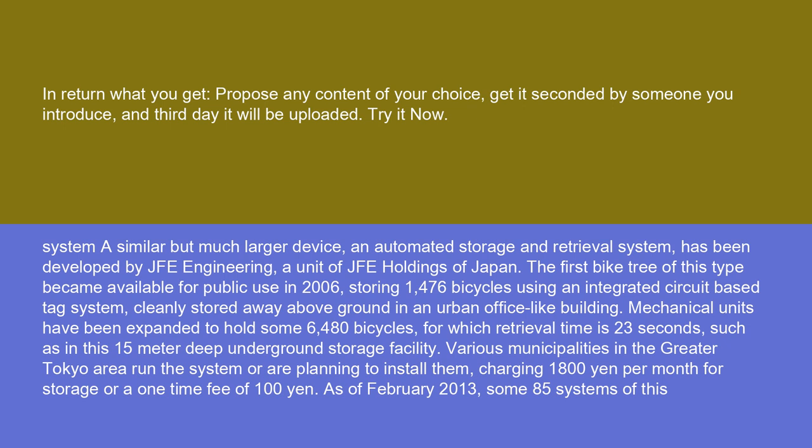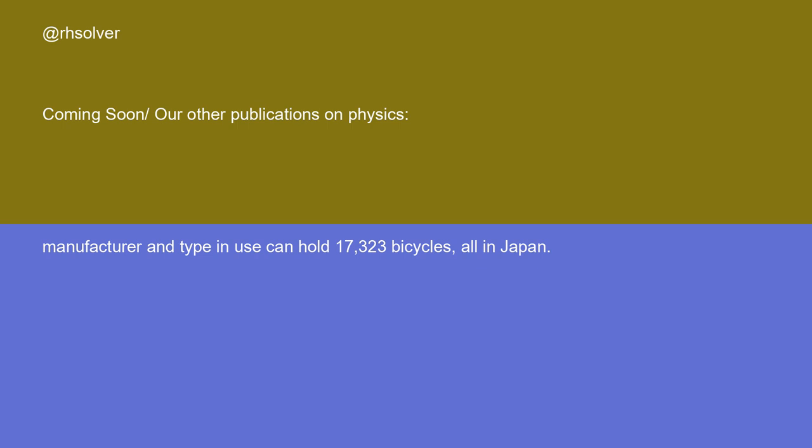As of February 2013, some 85 systems of this manufacturer and type in use can hold 17,323 bicycles, all in Japan.